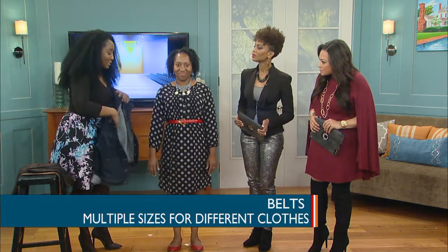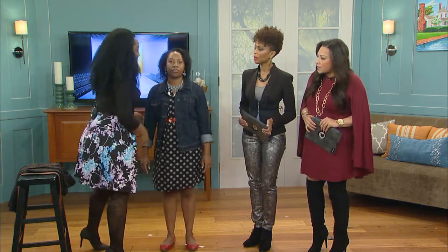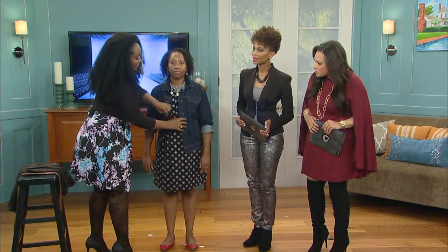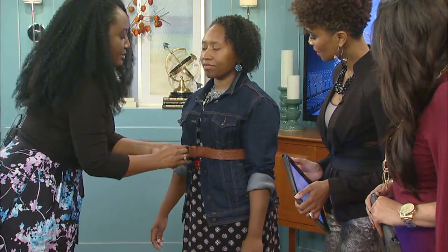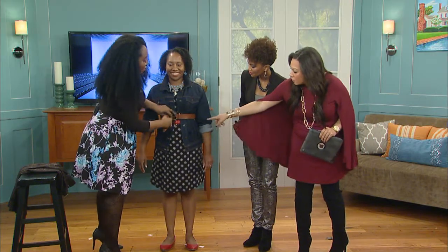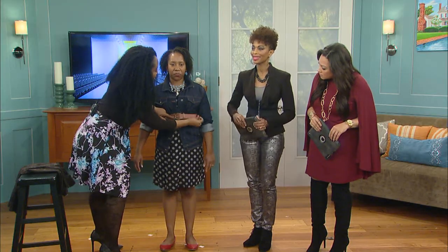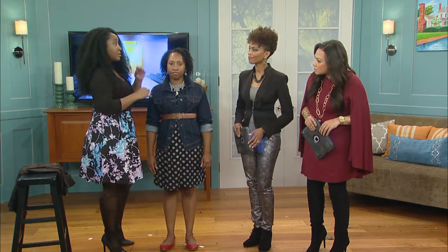For bigger belts, I always tell people that if you're going to layer, you're going to use a bigger belt. Don't use a skinny belt because it'll get lost and make you look really big. You need a full-size belt. A lot of times women like to cover up, but if you cover up, it makes you look bigger. So we put a larger belt around the jacket, and it instantly gives her a waist. You want to make sure you try different sizes for different types of items, because a smaller belt on a bigger item can make you look bigger.